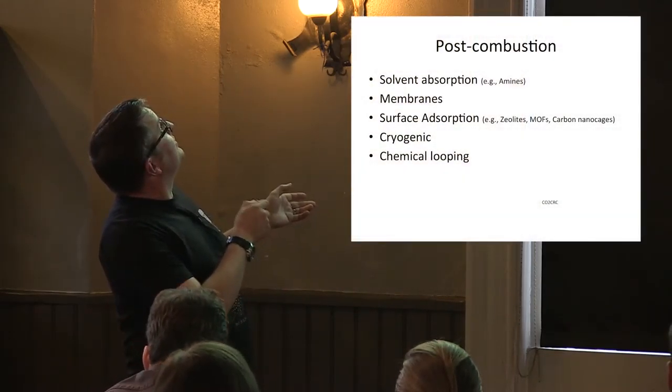I'm focusing on post-combustion because most CCS projects globally use it — specifically solvent absorption using amines. An amine solution absorbs CO2 from the flue gas, is moved to a separate vessel where it's heated to release the CO2, and then the amine is recirculated to capture more. All the big plants worldwide — like Sleipner, Quest, and Kern — use this technology because industry knows it, likes it, and understands how to deploy it.